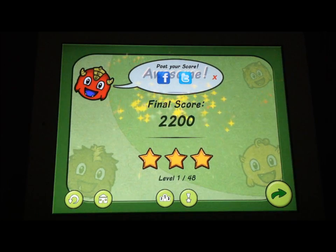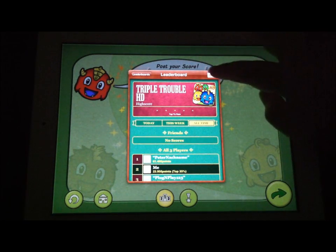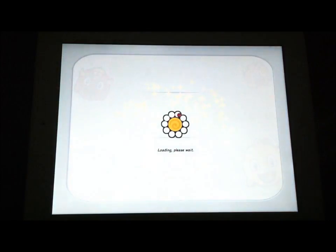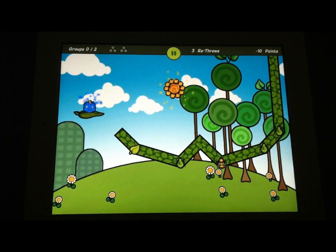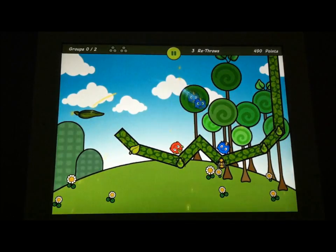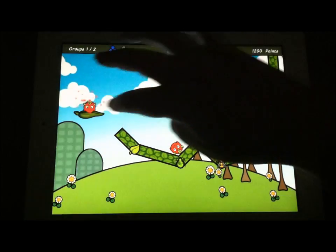You want your final score to hopefully be three stars. Here's where you can go in and look at Game Center. Into achievements — we have some of them unlocked, not all of them, because there are quite a few. You can move forward to the next one to get started. The levels are cool. You want to be careful not to get these guys off the sides, or you do lose credit for dropping them. In the beginning it goes quite easy on you, which is nice.